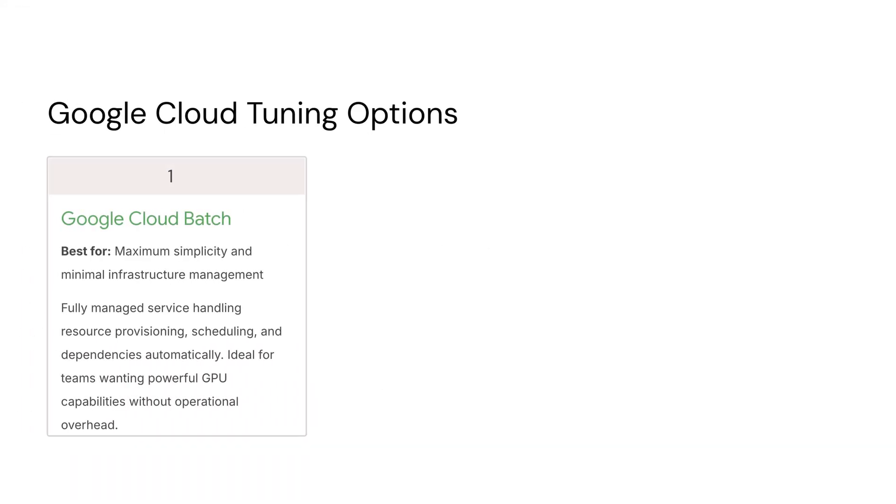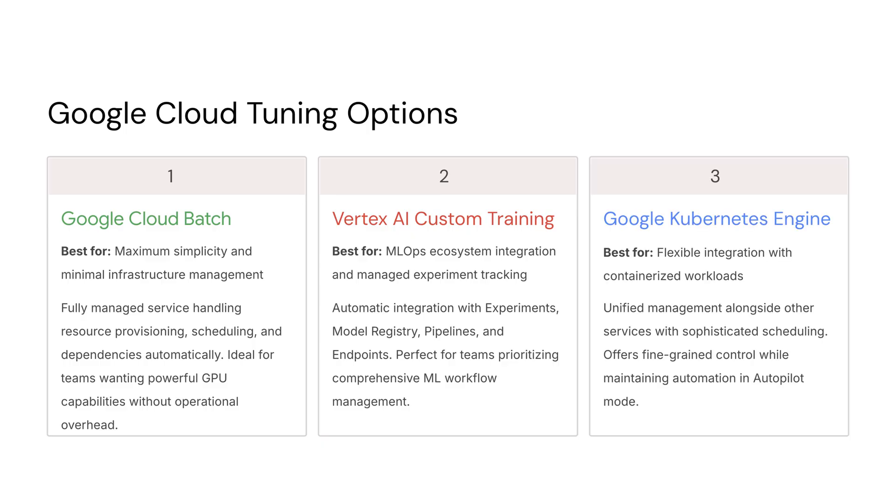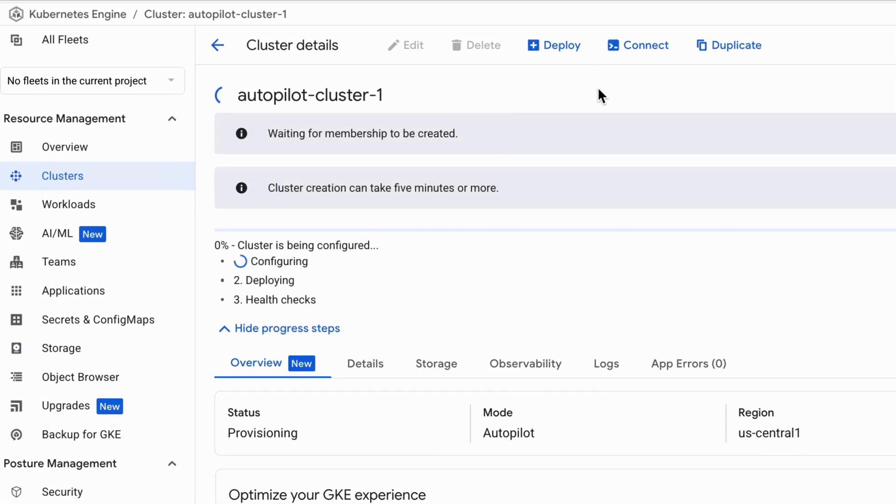In Google Cloud, we have a few different options for deployment. Google Cloud Batch is the simplest and requires the least amount of infrastructure management. Vertex AI custom training gives us MLOps ecosystem integration and managed experiment tracking. While GKE is best for containerized workloads and full control over the entire training infrastructure. For this solution, we've decided to go with GKE in autopilot mode, combining the flexibility of Kubernetes with Google Cloud's automated infrastructure management.